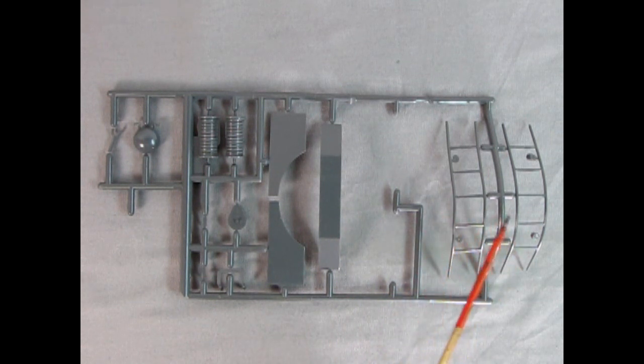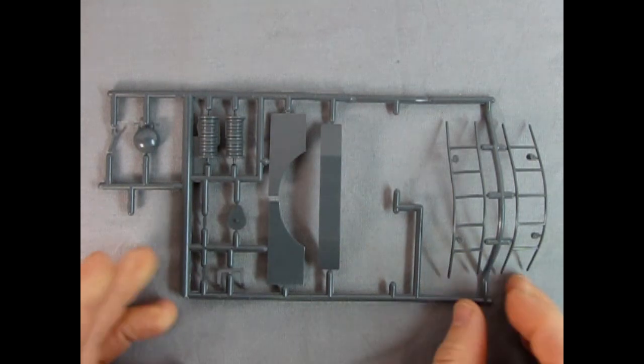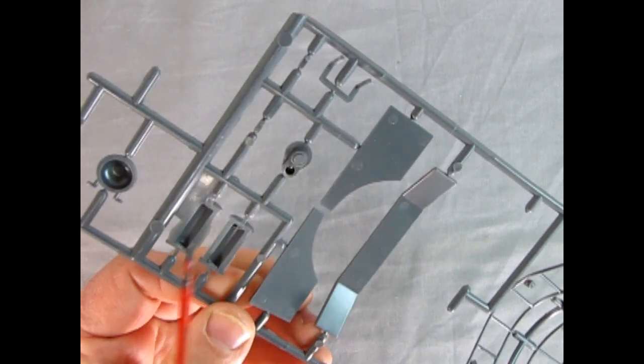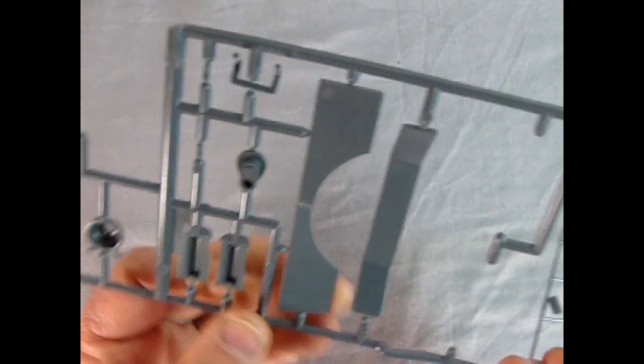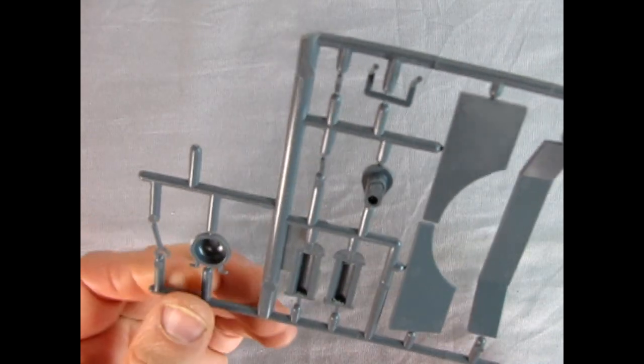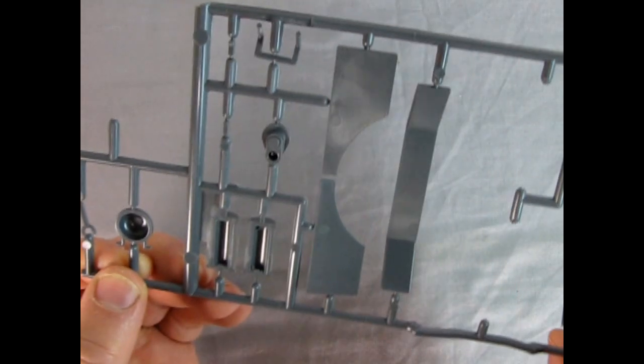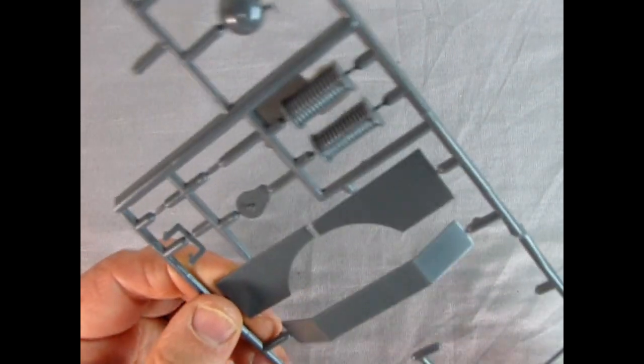There's quite a bit of mold marks on the back, but this is really simplistic — the panels are all really flat. That would be the wrench that goes in the box as well. You can see just how nice and simple this is. Shouldn't really take you too long to put this tanker together.